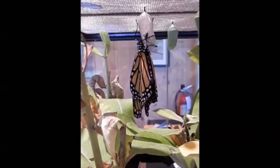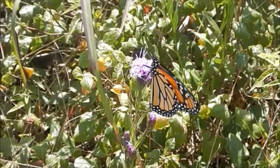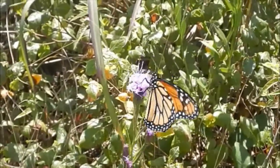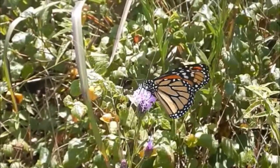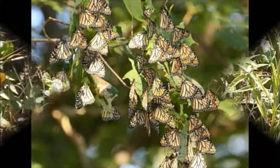In late August and early September, the monarch butterflies start their southward migration down to Mexico, a place they've never been to before. This one migrating generation of monarchs lives 5 to 7 times longer than the others and overwinters almost exclusively in the transverse neo-volcanic range, which includes some of the highest peaks in Mexico.